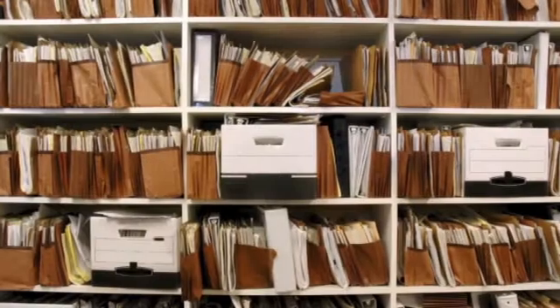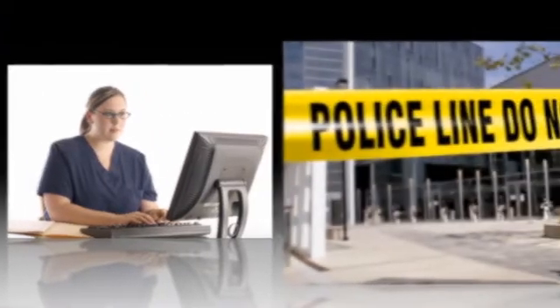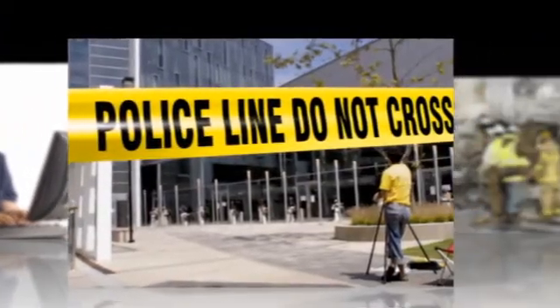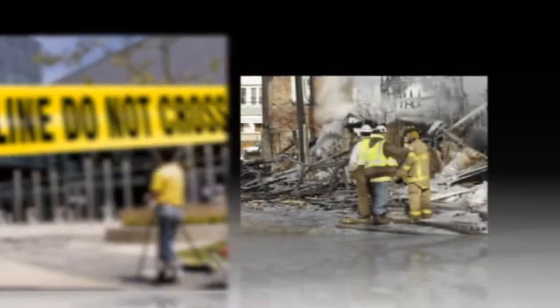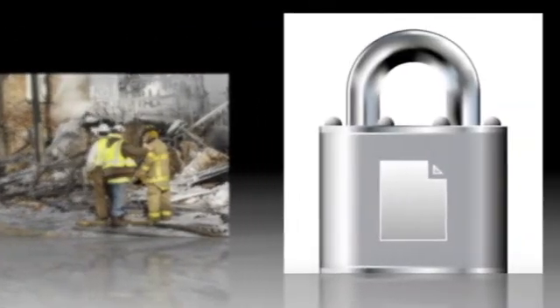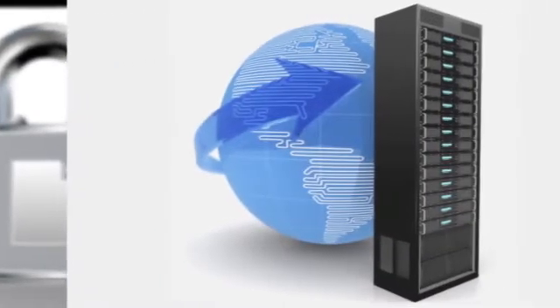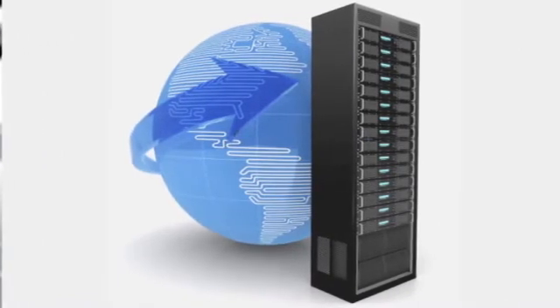As dental practices inevitably transition to the digital paperless environment, methodically protecting your data is a prudent business strategy and one that can pay off a thousand-fold if something goes wrong. DMC's redundant backup solution protects your data, then protects it again. So if your worst-case scenario comes true, your data is safe.